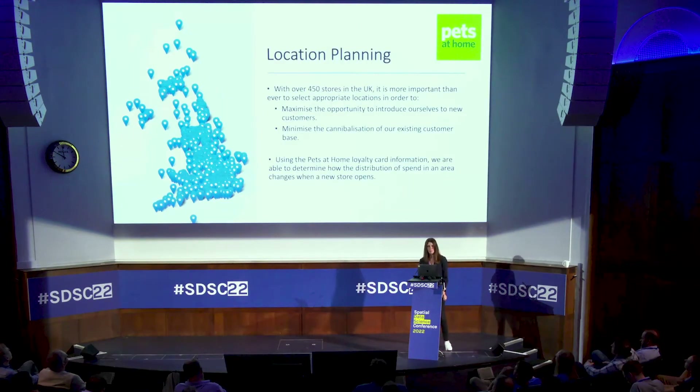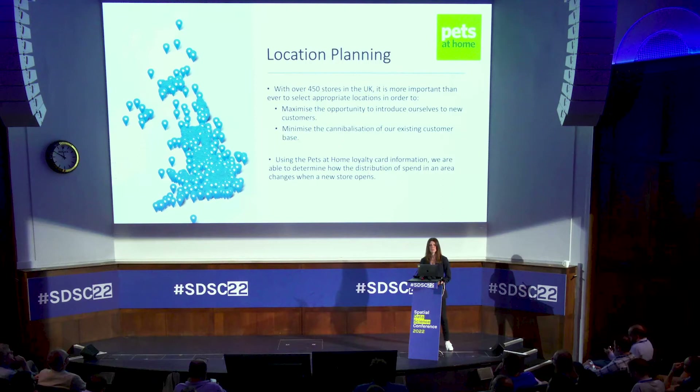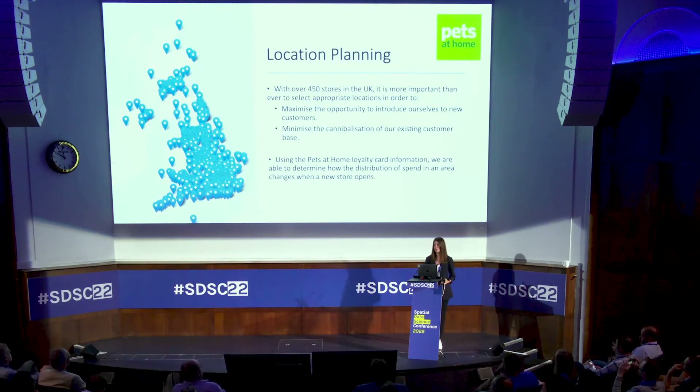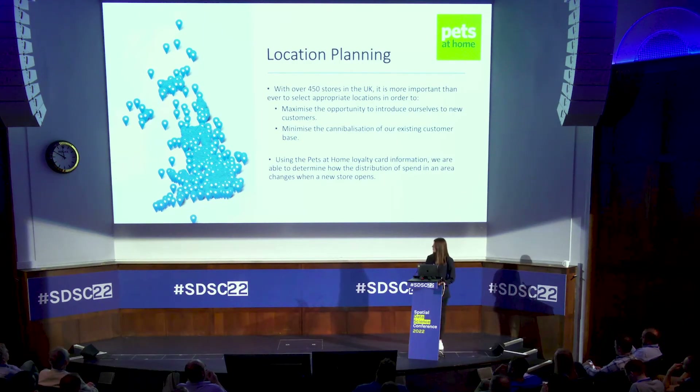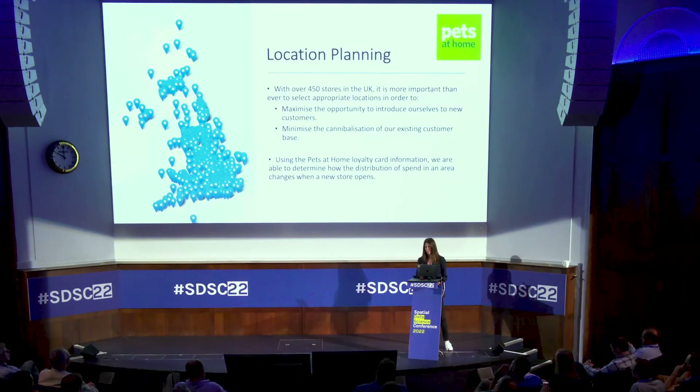At Pets at Home we have a dedicated location planning team, and when they're looking at placing a store they'll take into account things like accessibility of the site, population in the area, and the number of people we think own pets in that area. Another thing they look at is store cannibalization. With over 450 stores in the UK it's getting more difficult to find an untapped customer base without just moving around our existing customers. Using our loyalty card information we're able to detect where our customers live, and when we move a store into an area we can tell when they stop spending at one store and move to another.